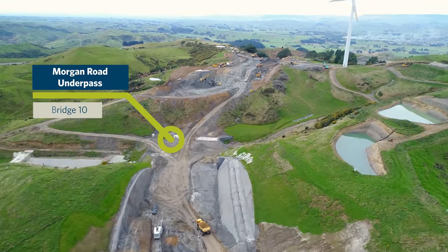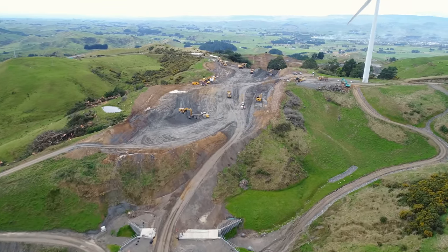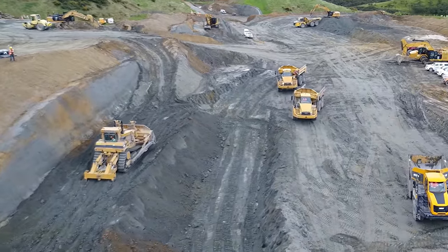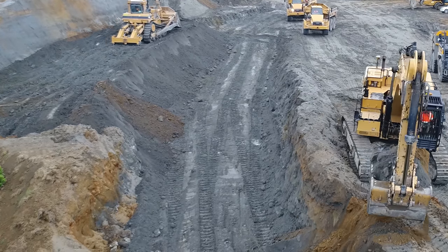We're coming up to Cut 25, which is the last big cut of the job to be completed. We've made good progress this month with a quarter completed so far and around 300,000 cubic metres left. The material from Cut 25 has been going into Fill 18 in Zone 4, replacing the undercut material, and also into Fill 19 which is now completed.